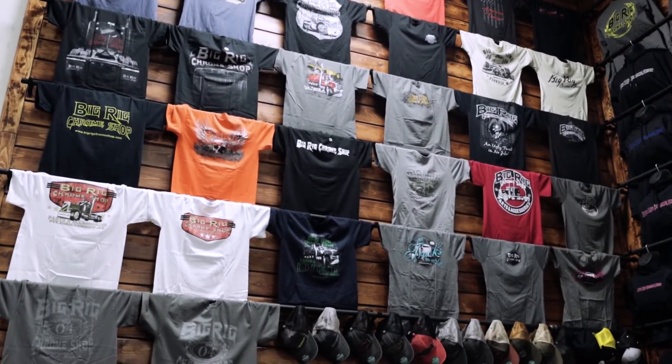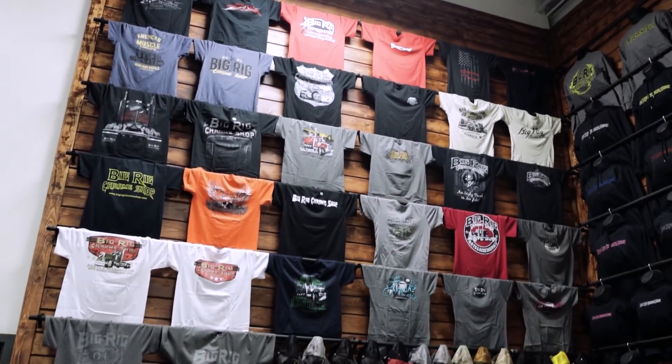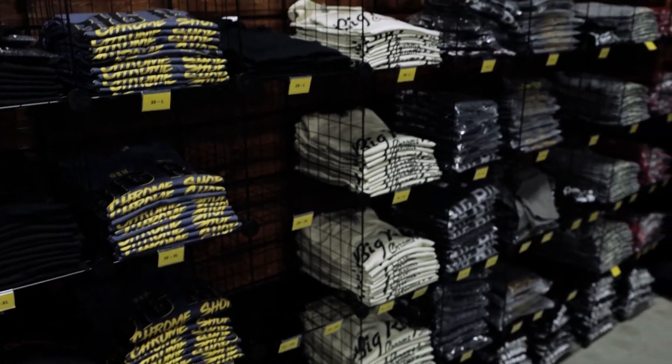You can get us at BigRidChromeShop.com. You can call us at 920-769-0611. We're on Facebook, YouTube, Instagram — we're everywhere. We'd love to see you, come on down. This was a showroom showcase for BigRid Chrome Shop. Thank you very much for checking it out.